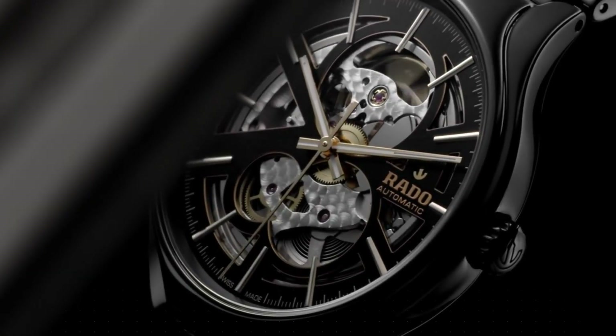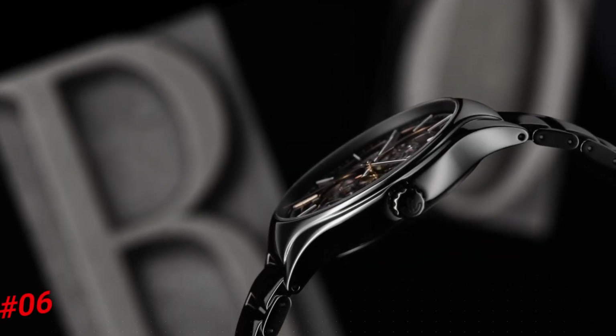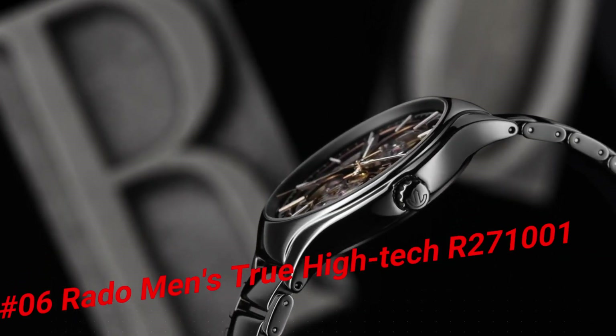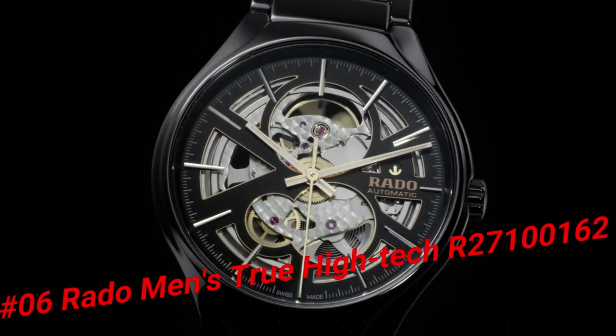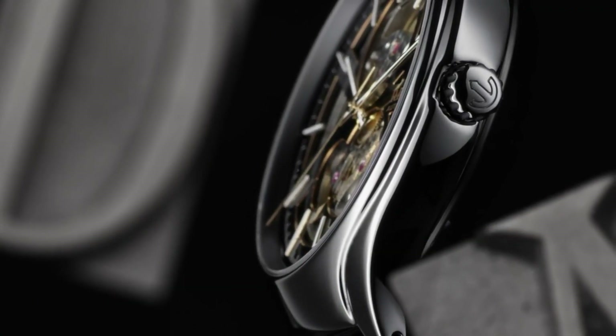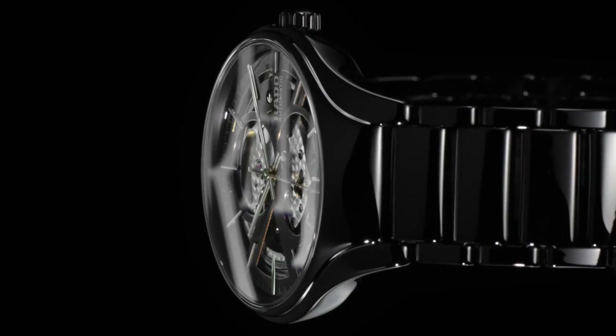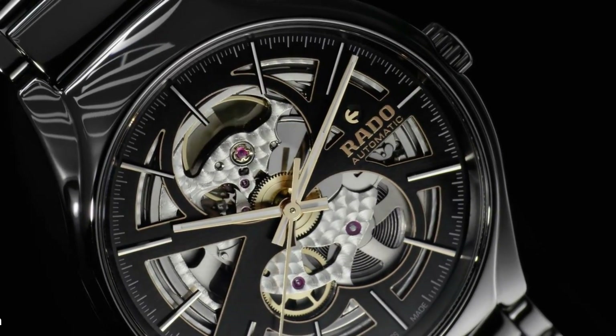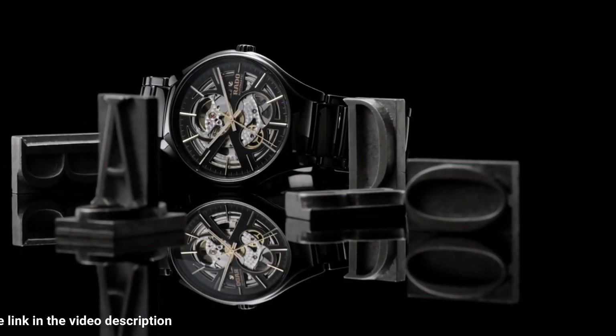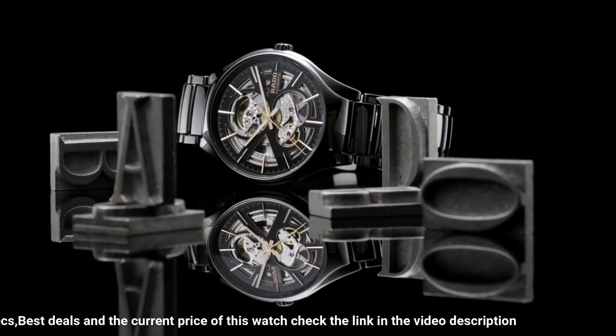Number 6: Rado Men's True High-Tech Ceramic. With other metal watches, they got scratched when worn to work. But with this Rado watch, it looks brand new months later. Reimagined for modern wearers — redesigned, but reliably and distinctively Rado — the True Open Heart is a perfect comfort.